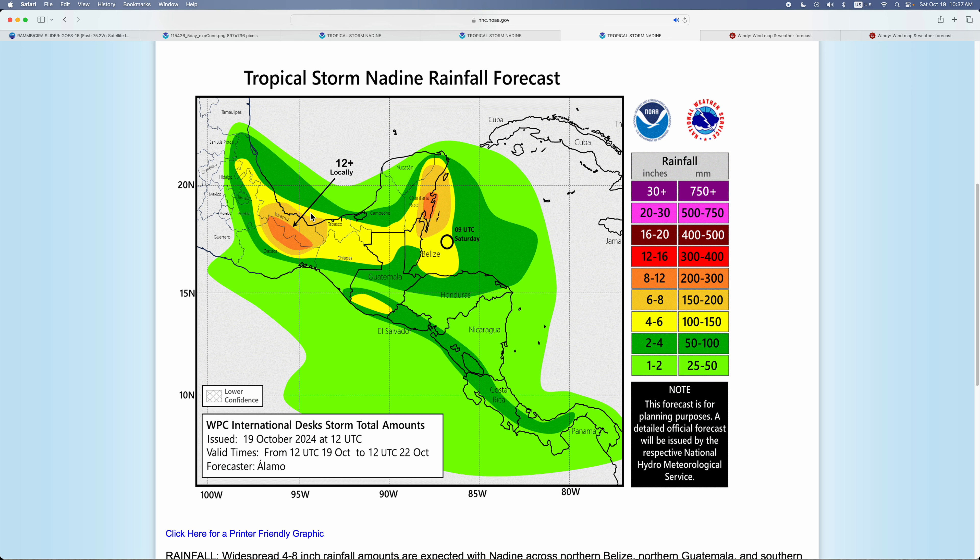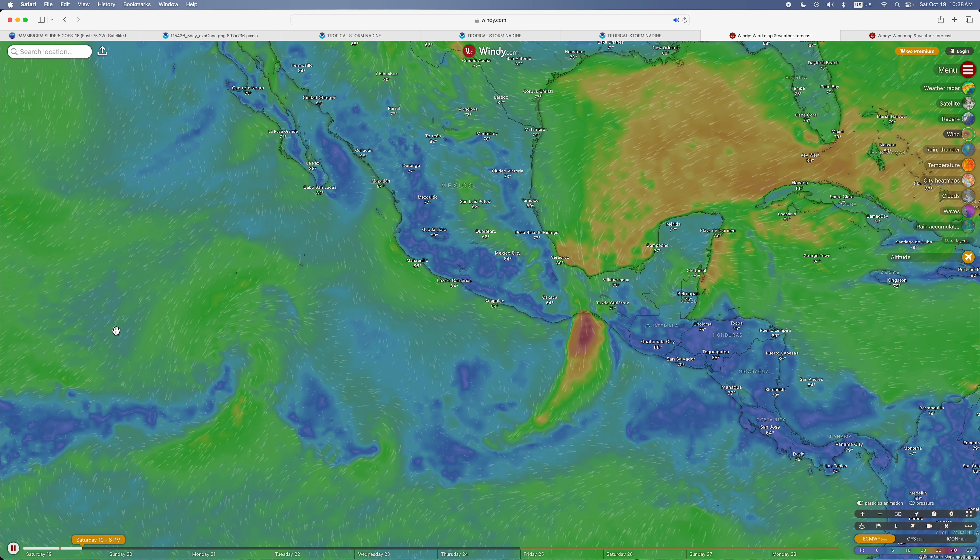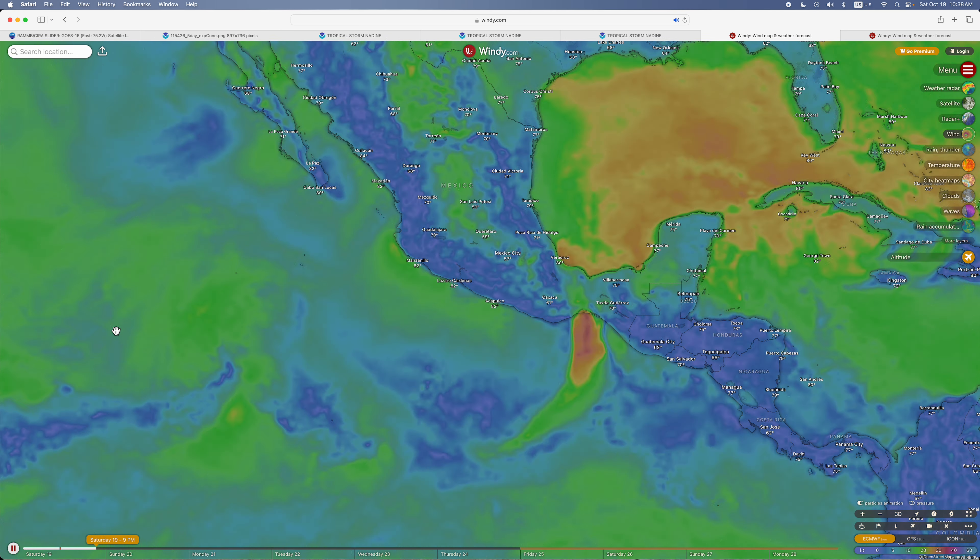Here's the rainfall potential — 12-plus inches locally expected in Veracruz, that is 300 millimeters. And another 8 to 12 inches expected in Belize.